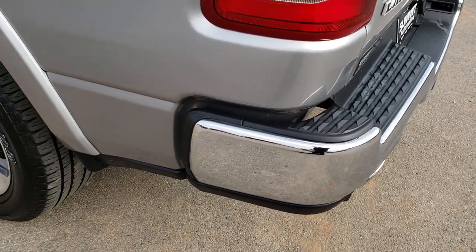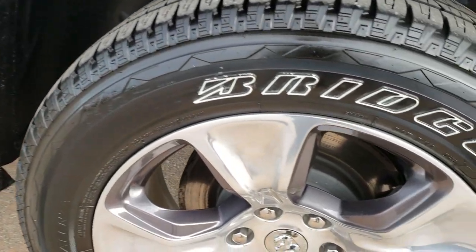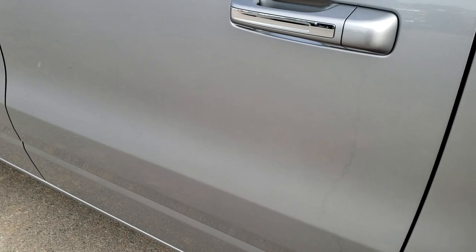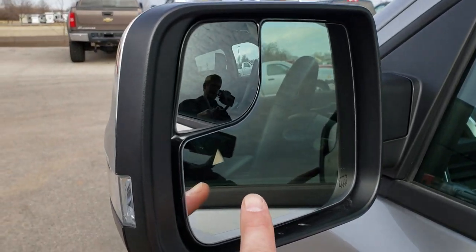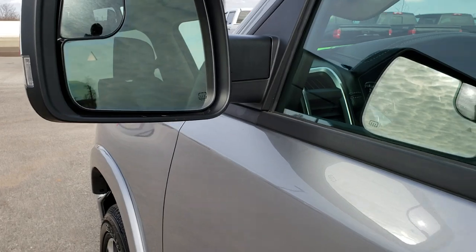Going down this side of the truck it's just as clean as the passenger side — no dents or dings, and this back rim is in excellent shape as well. It does have the capless fuel fill. Very clean down this side. The truck has the blind spot monitoring, heated mirrors, blind spot mirrors, and the built-in directional signals.